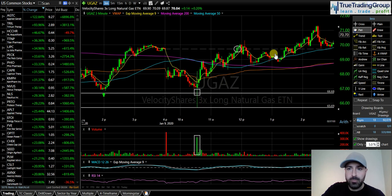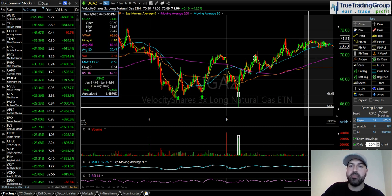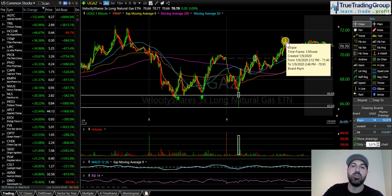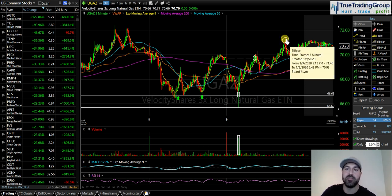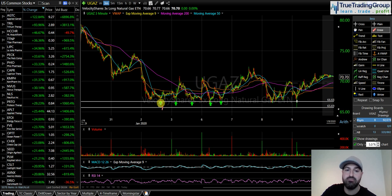Here's how UGAZ ended up finishing the day — we made new highs, pushed all the way up above 71, then pulled in and consolidated sideways. This right here was the test of 2.17 — that's resistance on natural gas. We pulled away from it on the first attempt, came back up, and now we're sitting just below 2.17 on natural gas at 2.165.